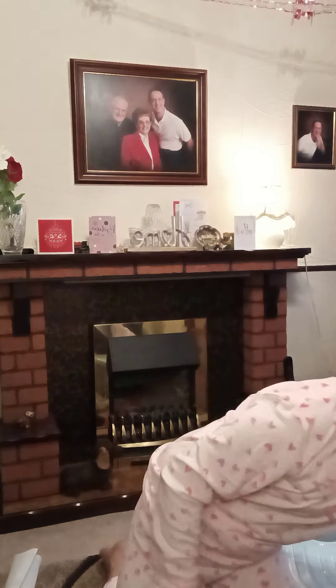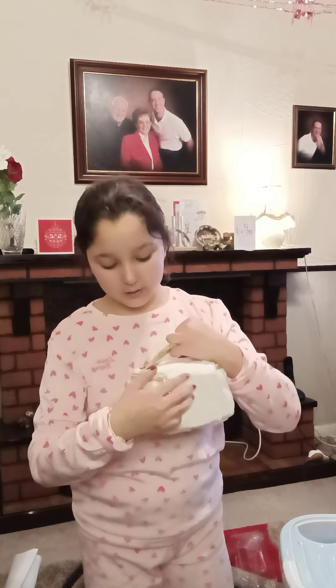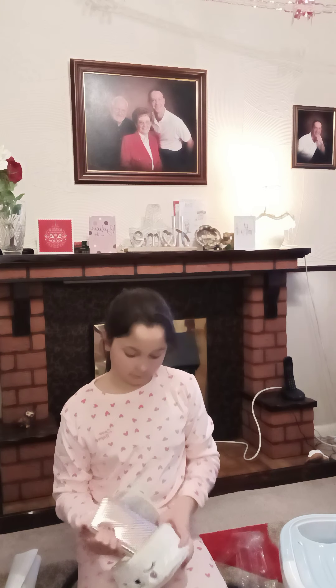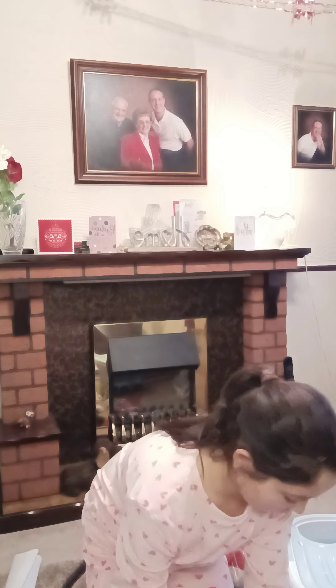Next thing I got was this cute little thing — I don't know what it's called, but my mum said it's a maker. Inside it I had other things before I opened them. I got a nail kit with scissors and clippers for cutting nails — I don't really know its name.